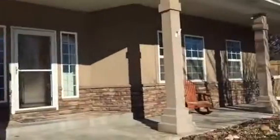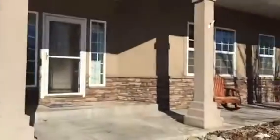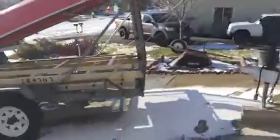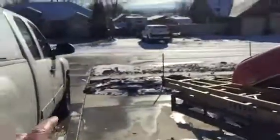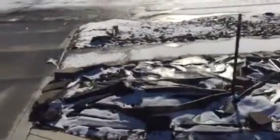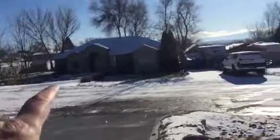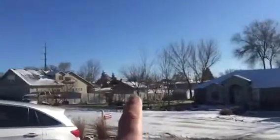Here at the house, really nice curb appeal, it's stucco out here and looks really nicely done. There's a two-car garage here. One nice thing it has going for it — it's south facing, so you can see these driveways: they didn't come clean of snow but these did.